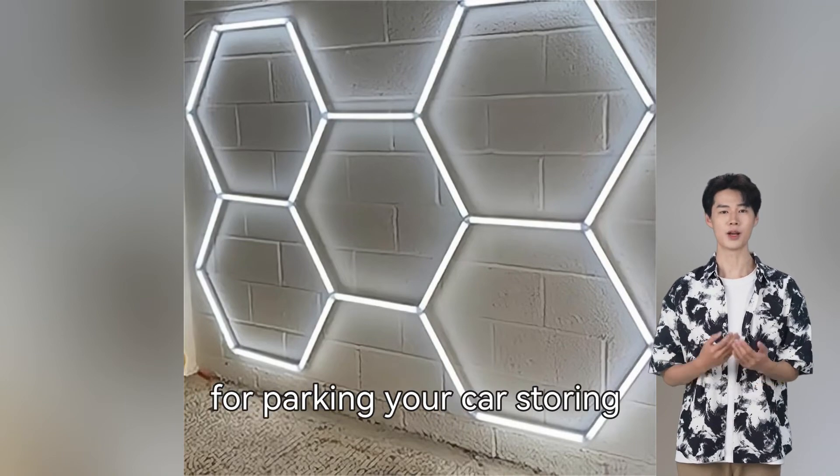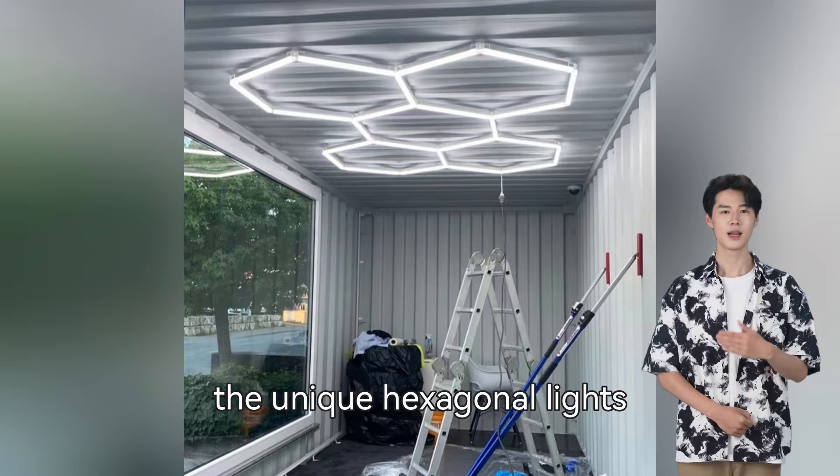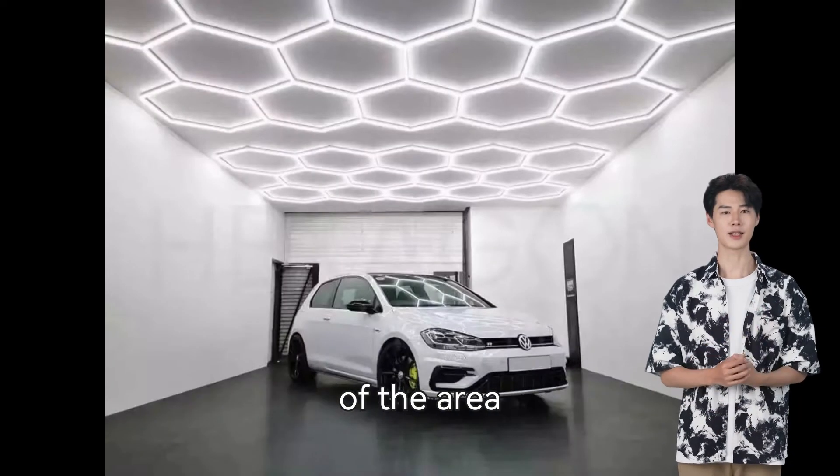Whether you use this garage for parking your car, storing tools, or engaging in hobbies, the unique hexagonal lights will undoubtedly enhance the functionality and aesthetics of the area.